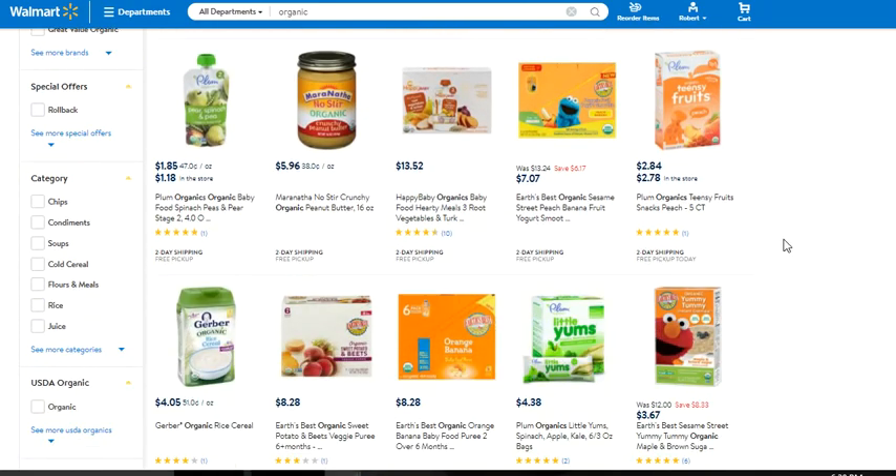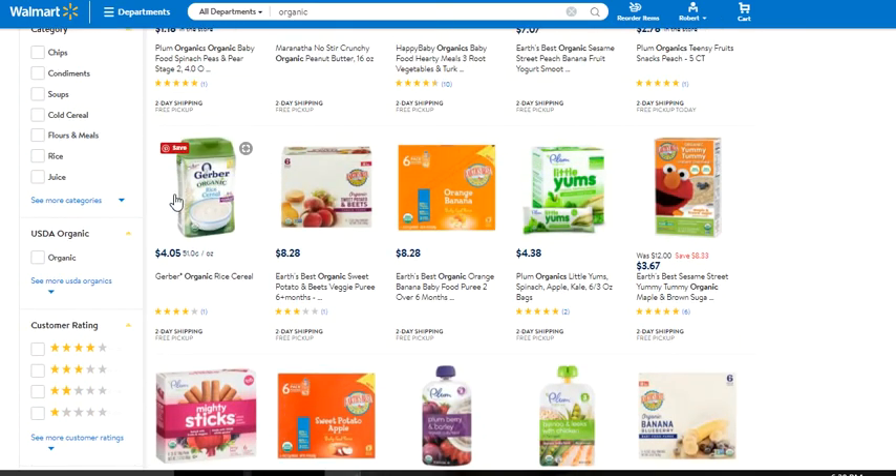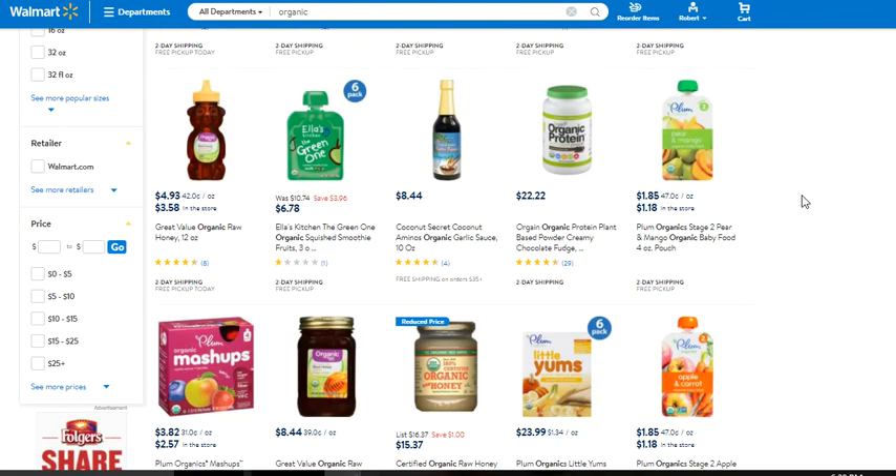Bundles are the ticket to larger transactions, period. I could sell single organic Gerber rice cereal — buy it for $4, sell it for $9.99, charge $5 shipping, and my margin is $2 to $3. Why not bring together five or six or even a 12-pack? If you've got two or three babies, you're going to go through this very quickly. Think outside the box, bring them together, tack on your $8 to $10 margin, and call it a day.